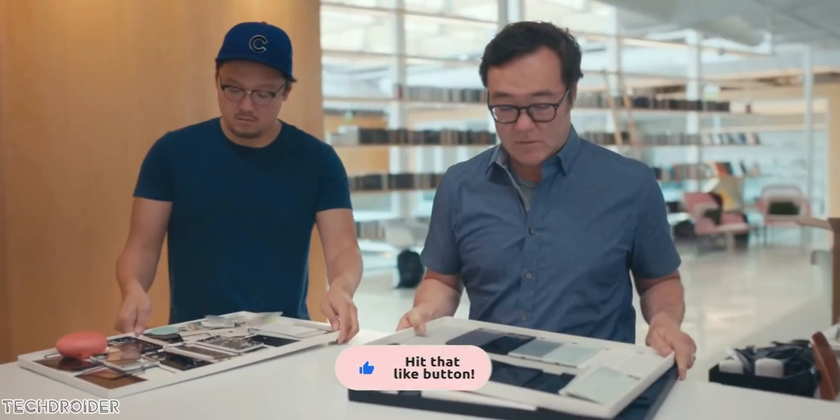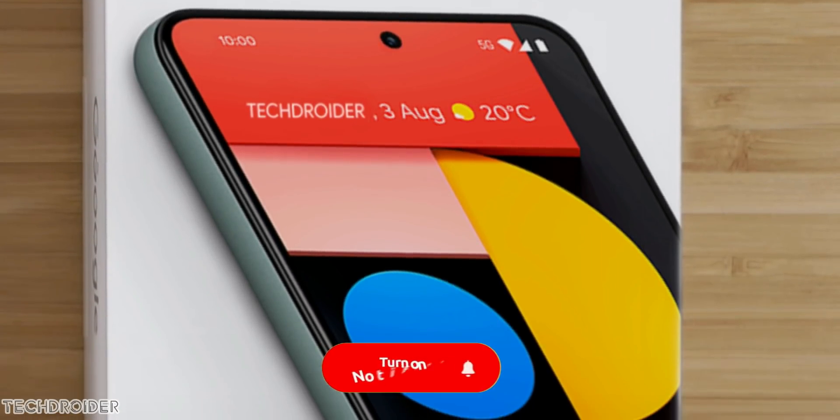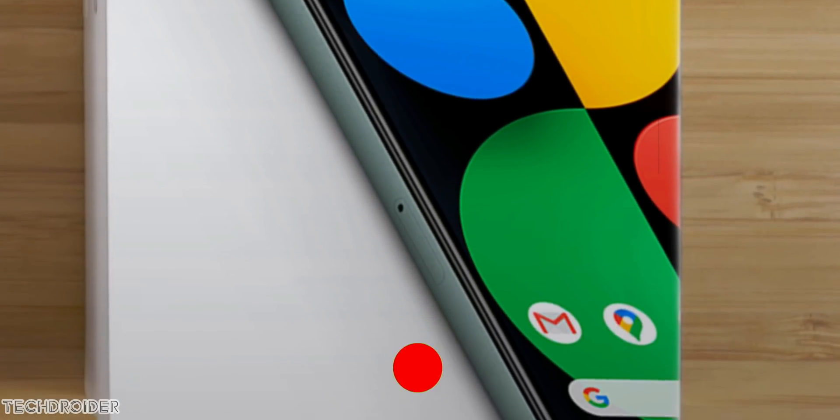As always, this was gone after a few hours, but again this means they are about to launch these devices and they may call the max-out variant as Pixel 6 XL.